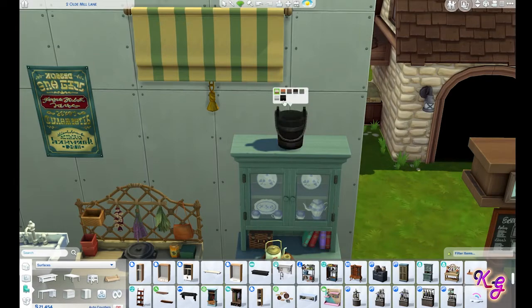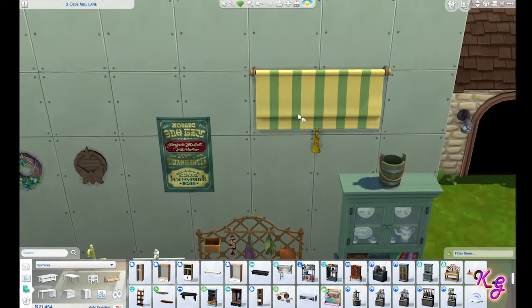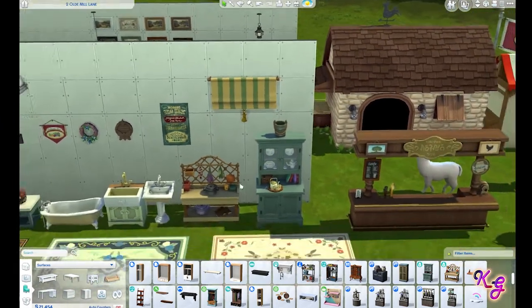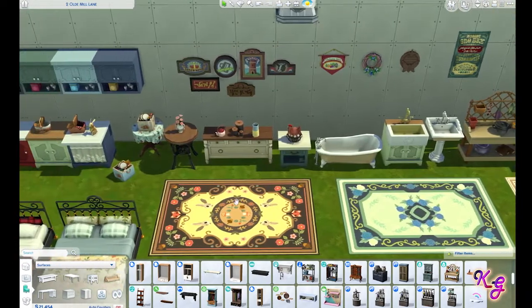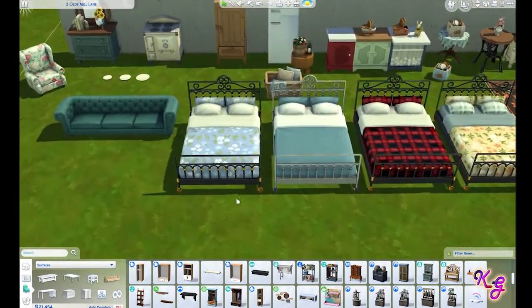Here's another clutter item too, and this is a really useful one — a bucket like this is great. And then this is kind of nice. What I wouldn't give for a color wheel, because I love so many of these pieces and I always want more swatches. They have to have a color wheel in the next Sims, they have to.